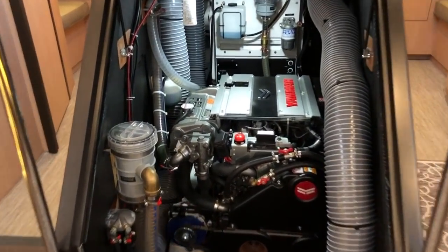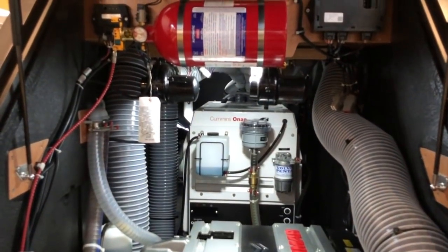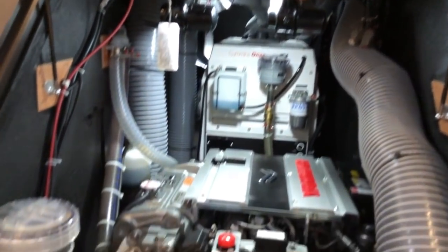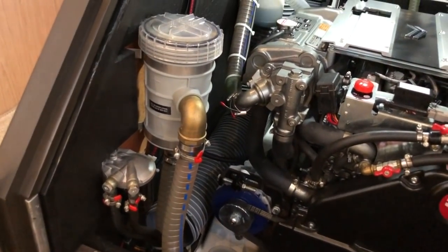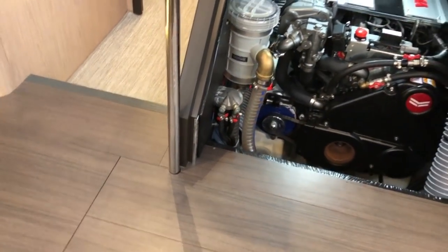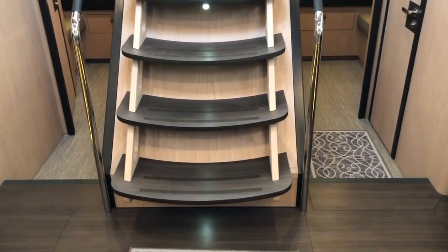Lastly, we'll take a look at the engine room. The Yanmar diesel with the Cummins generator behind, automatic fire suppression, and really easy access to your sea strainer right at the front as well as the fuel filter. For such a large companionway staircase, it's really easy to get up and down to do those daily checks — quite simple.